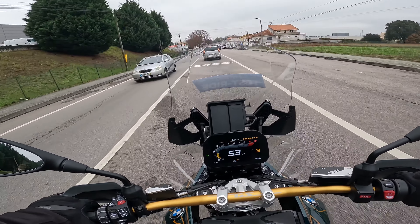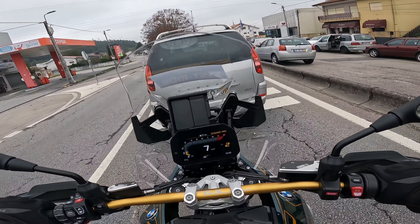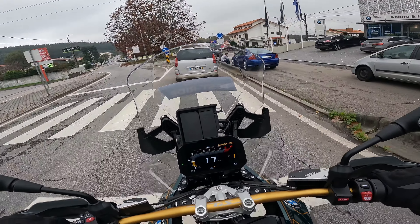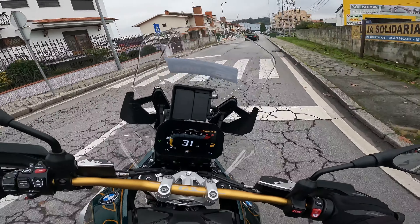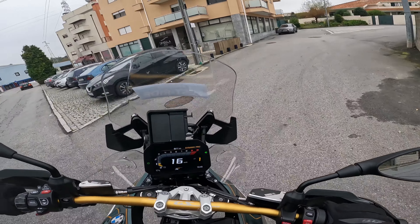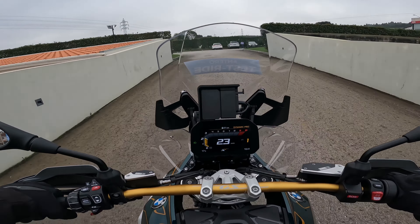I believe the bike will continue to sell very well. I can also see the previous models still selling. A lot of people will want to jump to this 1300. If you have a 1250 and want to upgrade, it may or may not make sense — I don't know. But this is much easier to ride, I guarantee it. I believe BMW will launch the GSA in a few months — a more improved, more autonomous version with a 30-litre tank for longer range travel.